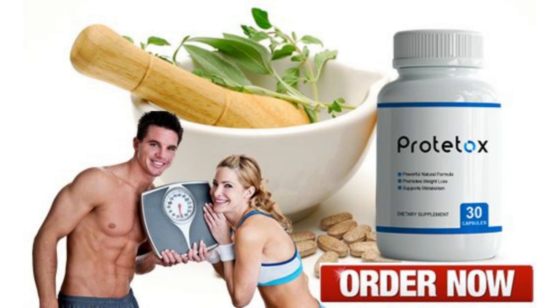There is something really important about ProtoTox that you need to know before you buy it: you can actually test ProtoTox for 180 days, and if you change your mind about your purchase for any reason, you can ask for a refund and receive all your money back.